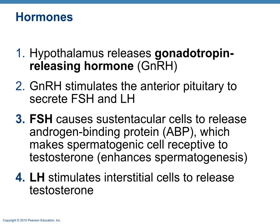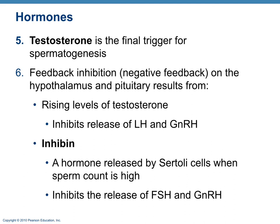The hypothalamus releases gonadotropin-releasing hormone, which causes the anterior pituitary to release gonadotropins: FSH (follicle-stimulating hormone) and LH (luteinizing hormone). FSH enhances spermatogenesis — sustentacular cells release androgen-binding protein, making spermatogenic cells receptive to testosterone, which is the final trigger for sperm formation. LH binds to interstitial cells and causes them to release testosterone, which is also that final trigger for spermatogenesis.